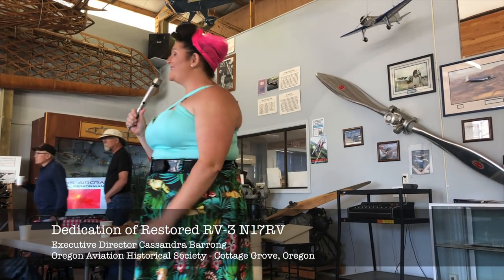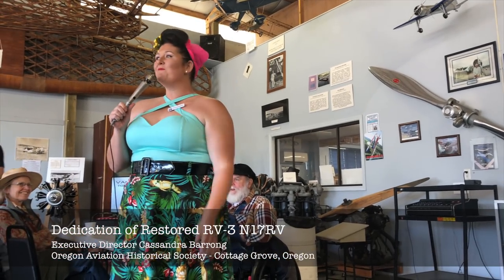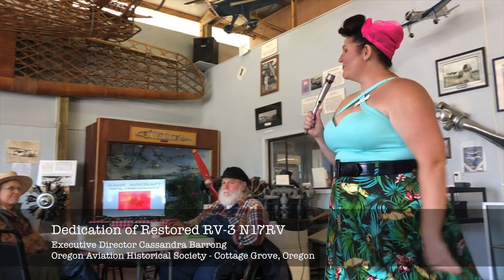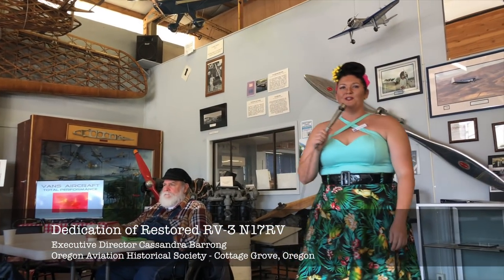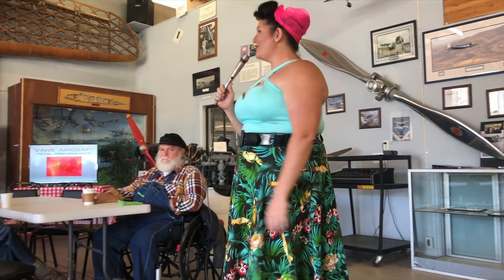Good morning, and once again, welcome to the first annual Great Oregon Home-Built Fly-In. Thank you so much for being here with us this morning. We're very excited to introduce to you one of our newest displays and the dedication thereof, the RV3.